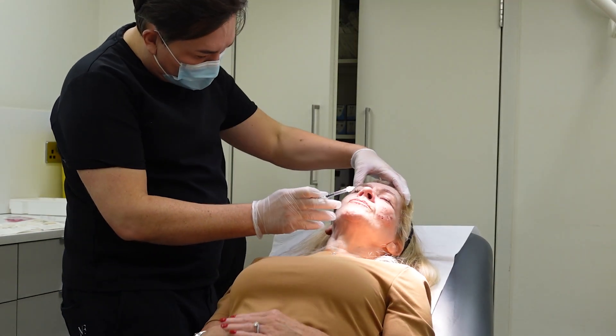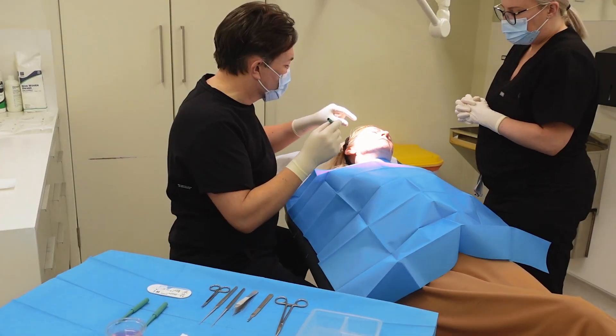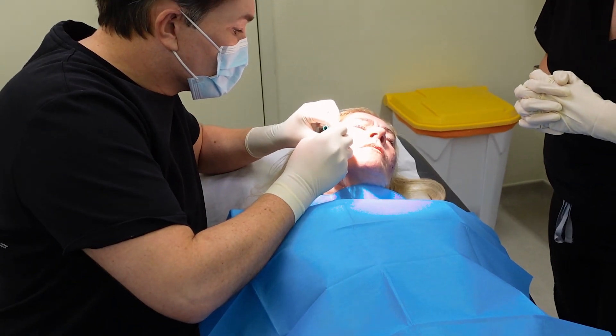We're going to inject a little bit of local anesthetic to make the skin go numb — it stings a little bit, just like when you've been at the dentist. Then I'm using a little punch excision.